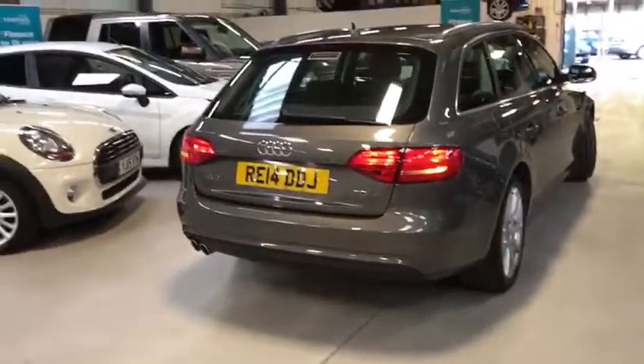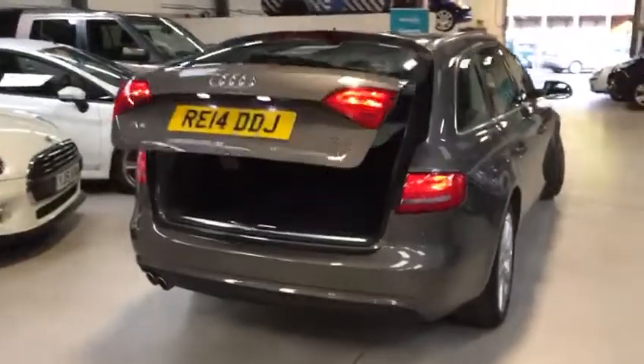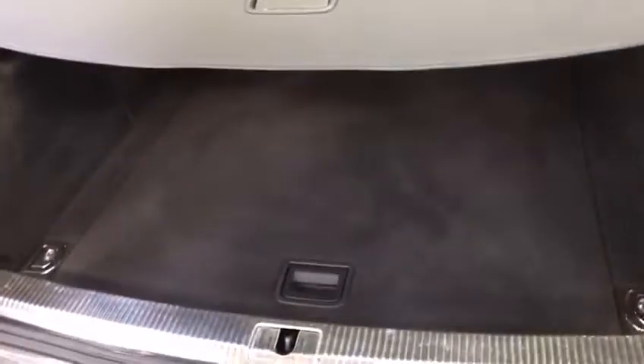Press and hold the remote key and the electronic tailgate activates. There's the parcel shelf, and here's the luggage net which you can attach to the sides of the vehicle. There's a spare tyre under that as well. Press the button to lower it again.